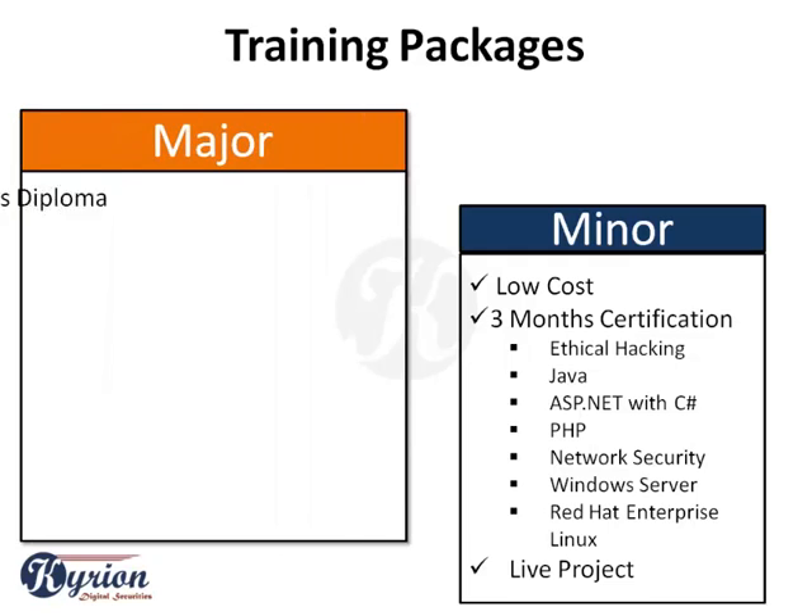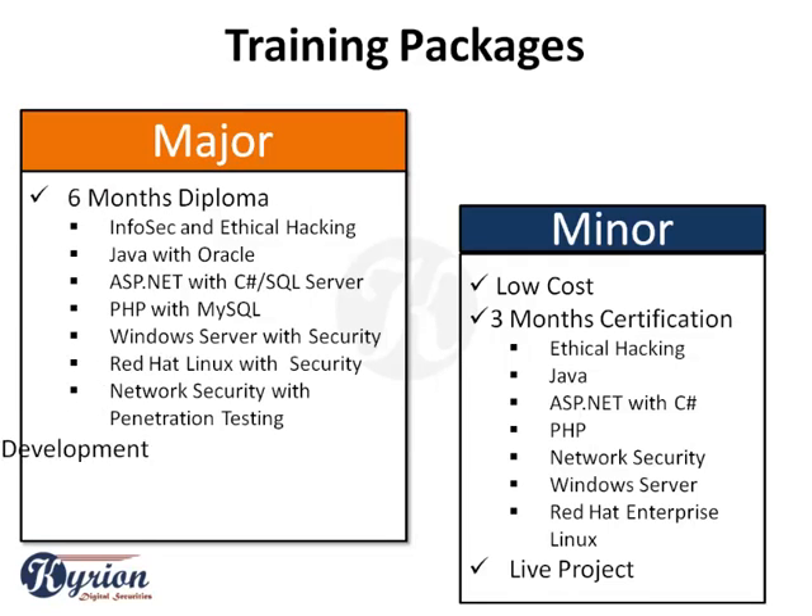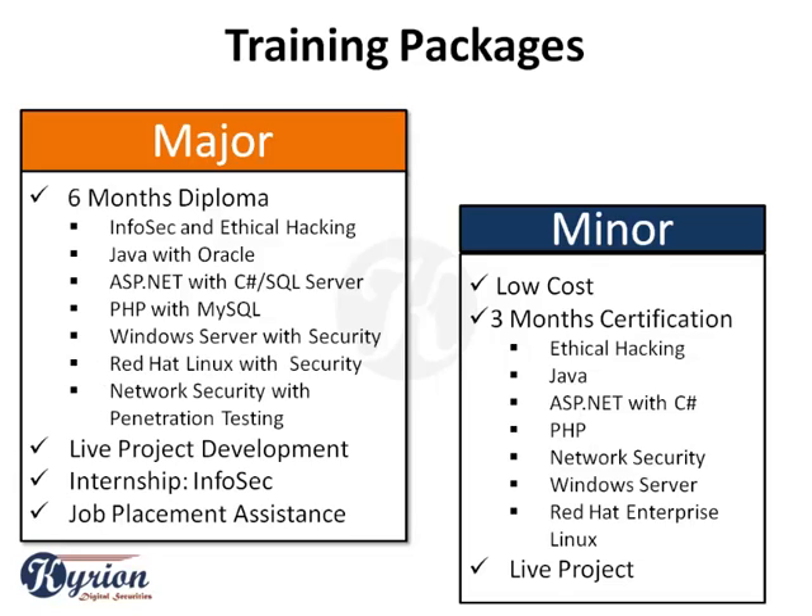Our major training packages focus on security. They include a six-month diploma on the latest and upcoming technologies including information security and ethical hacking, and professional application development in Java with Oracle, and ASP.NET with C# SQL Server.